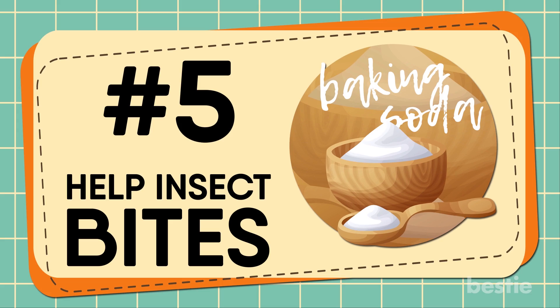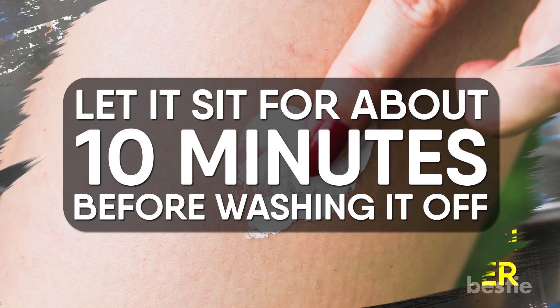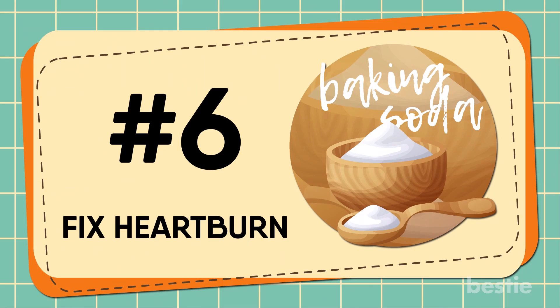Help Insect Bites. With summer coming up, this tip can come in handy. Baking soda can provide you relief from mosquito bites. Just mix a tablespoon of baking soda with water to create a paste. Place the paste on your bite and let it sit for about 10 minutes before washing it off. Keep in mind, this is best for mosquito bites. If you've been bitten by an animal or poisonous snake, you're probably going to want to see the doctor.